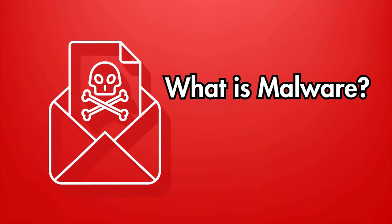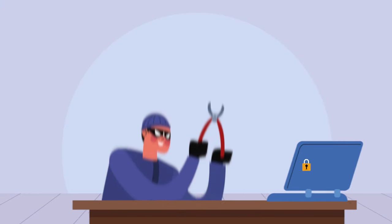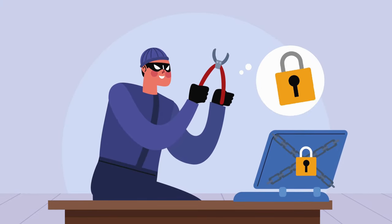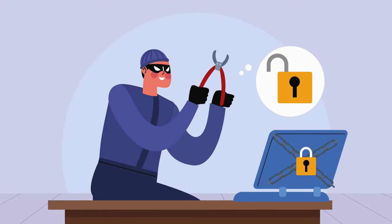First things first, what is malware? Malware is short for malicious software and it's designed to harm or exploit any programmable device, service, or network. It can steal, encrypt, or delete your data, hijack your computer's core functions, or spy on your activity without your knowledge.